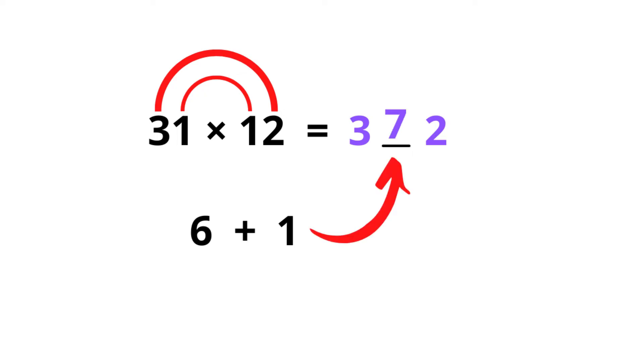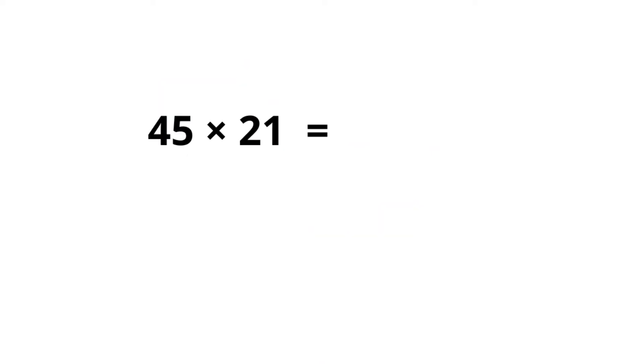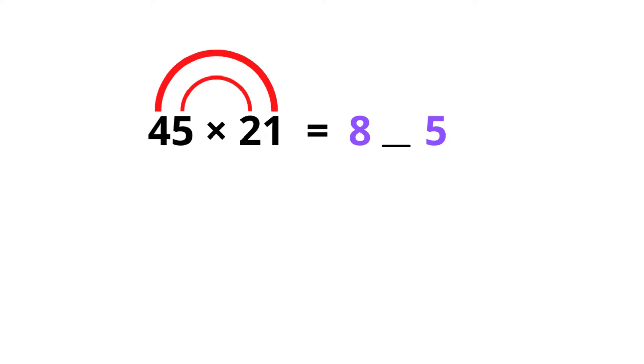So we get the answer 372 — pretty cool! But let's have a look at another one: 45 times 21. It's a little bit harder this time. Again, 4 times 2 is 8, we leave the blank space, 5 times 1 is 5. Then for the middle: 4 times 1, and 5 times 2.